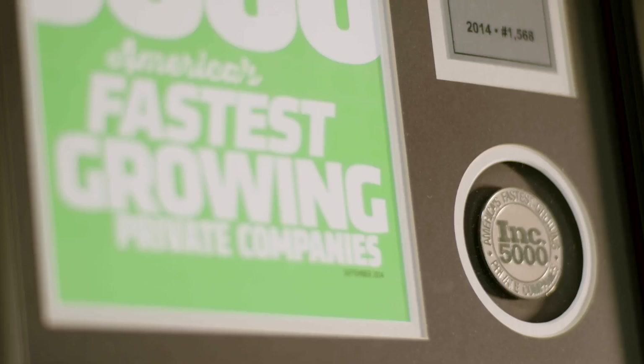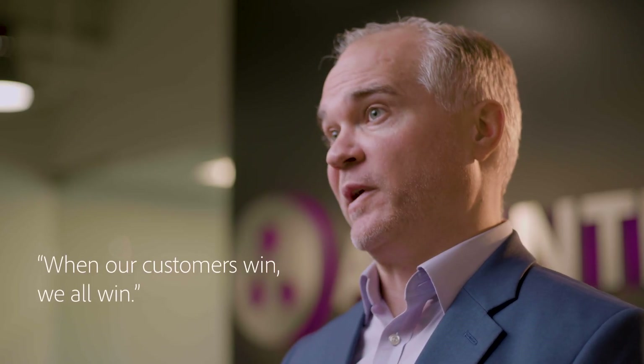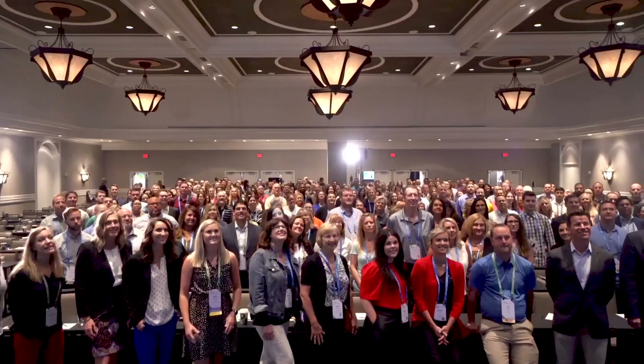Adobe is the right partner to choose because of great technology and process. Adobe helps Aviante stay competitive by being able to offer a world-class platform, but it's also helping our customers win. And that's the key for Aviante — when our customers win, we're all going to win.